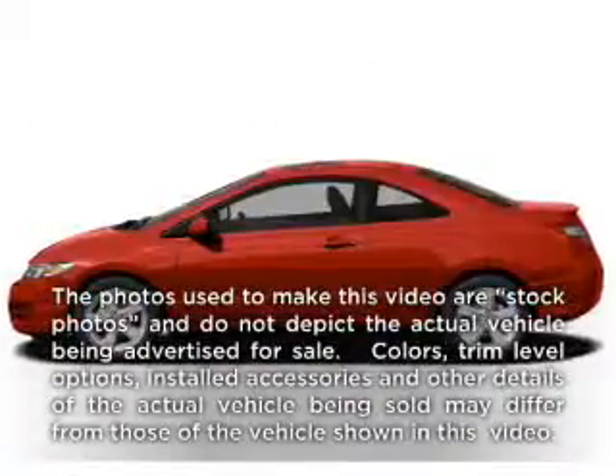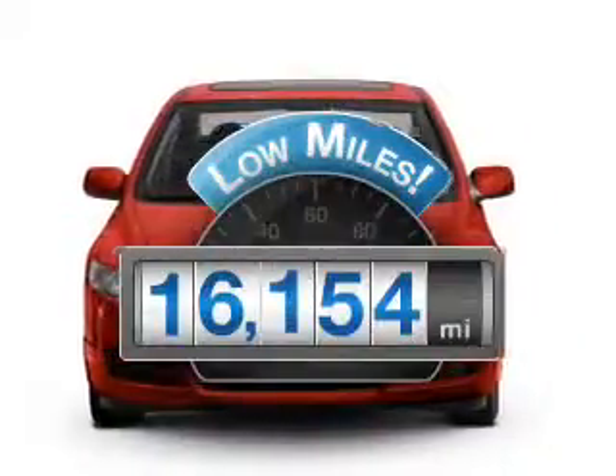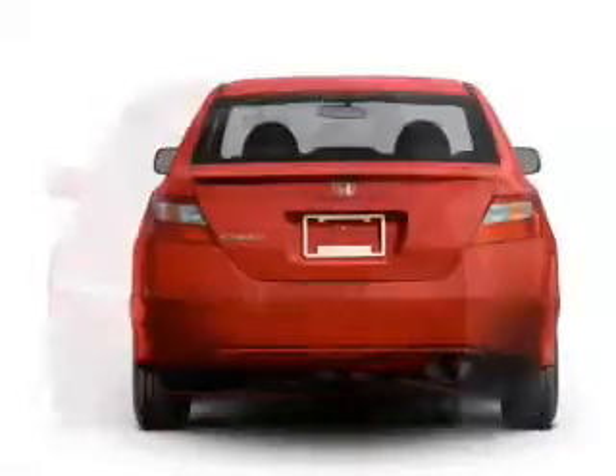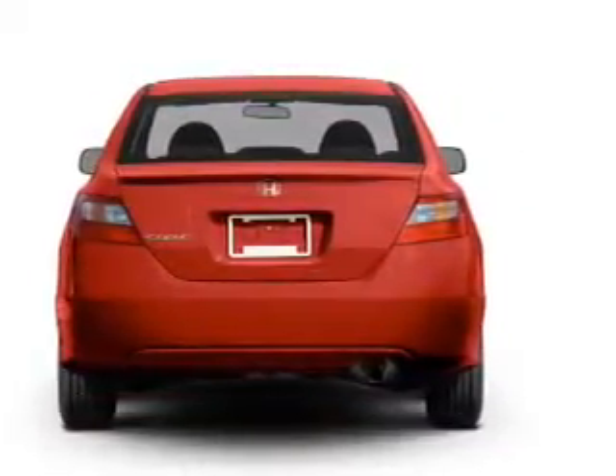Check out this 2011 Honda Civic — this is the set of wheels you've been looking for. Low mileage is an important factor in your purchase, and this vehicle delivers a low odometer reading with an efficient four-cylinder engine connected to a smooth-shifting five-speed automatic transmission.